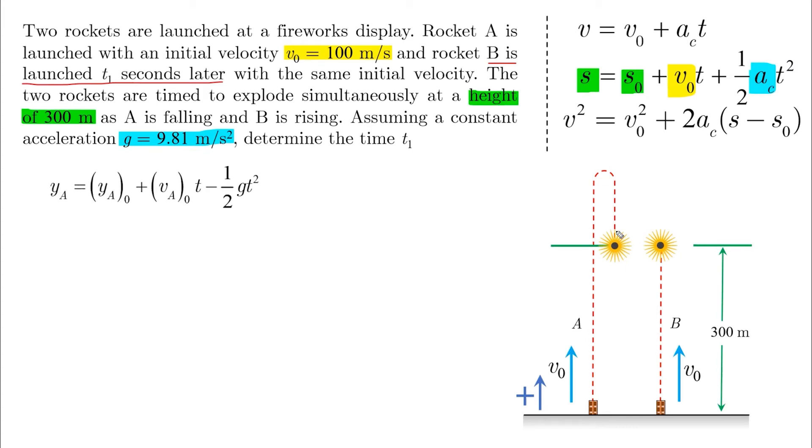Let's apply the second kinematic equation to rocket A. The displacement delta-YA at the green line is 300 meters, initial velocity is 100 meters per second, and acceleration is negative g downward. This gives a quadratic equation in T with two solutions: T equals 3.65 seconds and T equals 16.73 seconds.